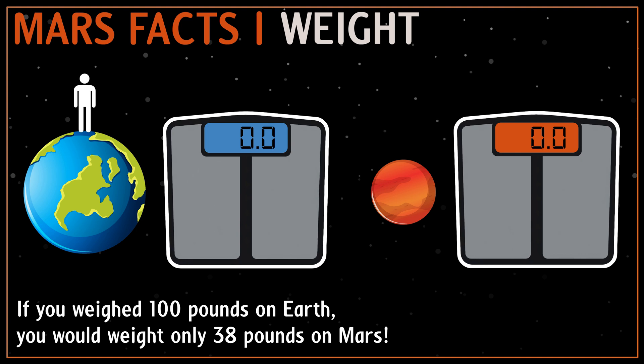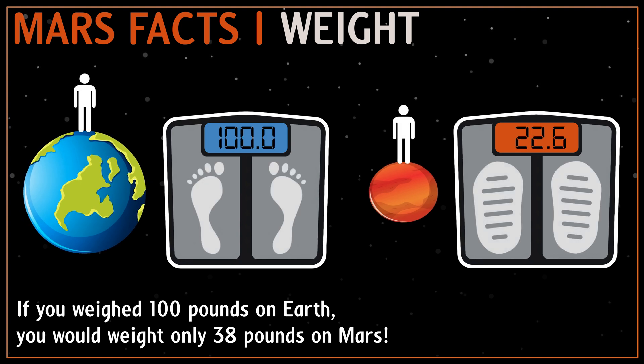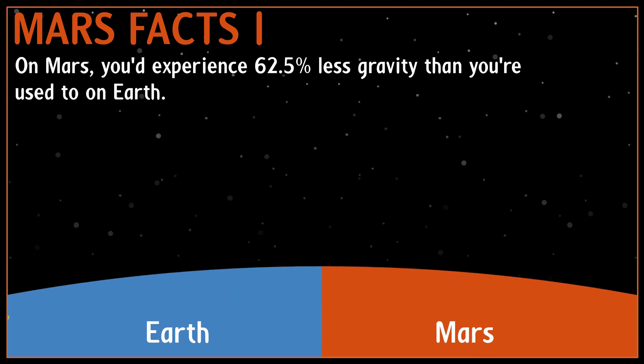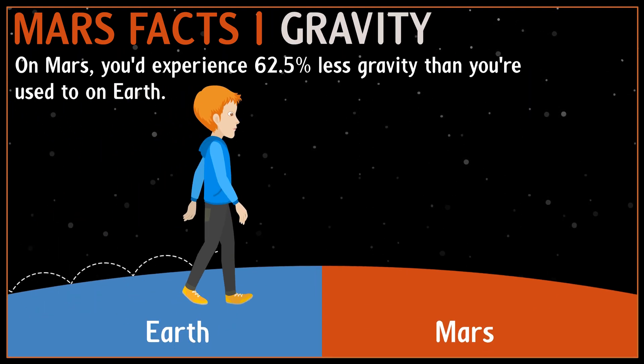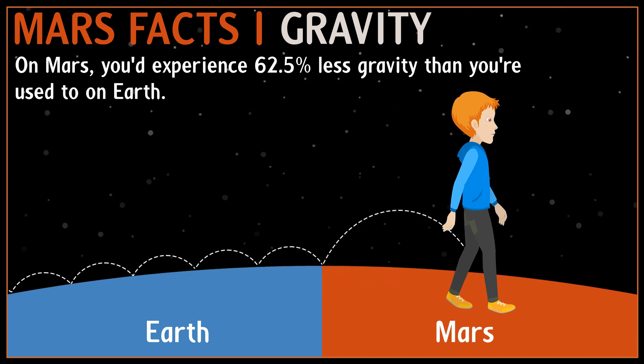The surface gravity on Mars is only about 38% of the surface gravity on Earth, so if you weigh 100 pounds on Earth, you would weigh only 38 pounds on Mars. On Mars you'd experience 62.5% less gravity than you're used to on Earth, which means that moving around on the planet's surface will be much easier.